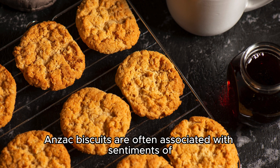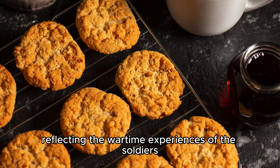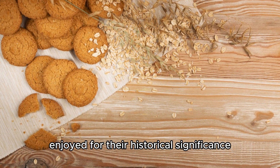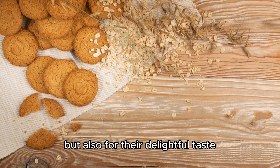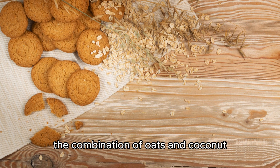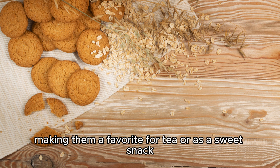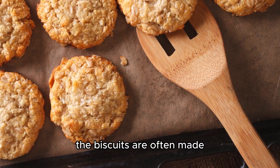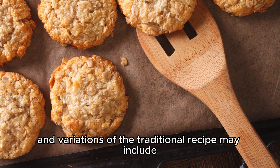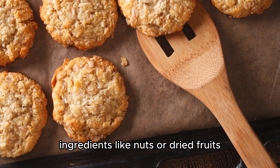Anzac biscuits are often associated with sentiments of nostalgia and patriotism, reflecting the wartime experiences of the soldiers. They are not only enjoyed for their historical significance but also for their delightful taste. The combination of oats and coconut results in a chewy and flavorful texture, making them a favorite for tea or as a sweet snack. The biscuits are often made in households across New Zealand, and variations of the traditional recipe may include ingredients like nuts or dried fruits.